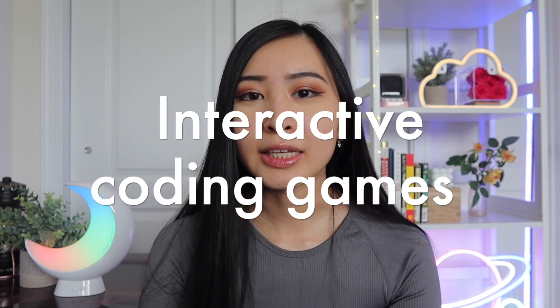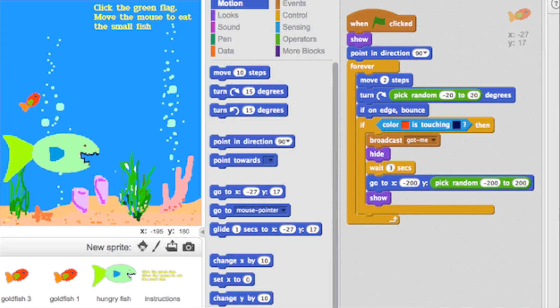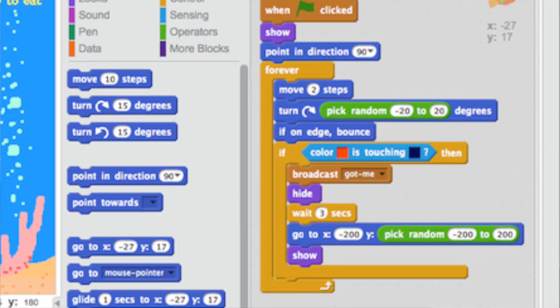The next tip is a little unexpected: interactive coding games. I know these are typically for kids or for teaching kids how to code, but they're online platforms where you can interactively play a game and build out actions or features that match what you would do in actual code — for example, if blocks or while loops portrayed as building blocks. This is a great way, not just for kids, to wrap your head around what your code is doing and how to best structure it.